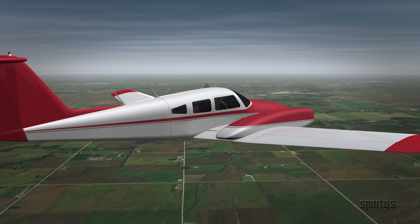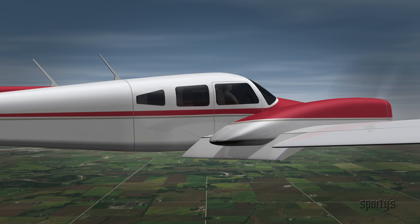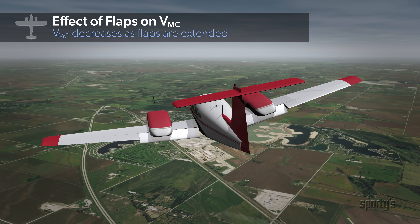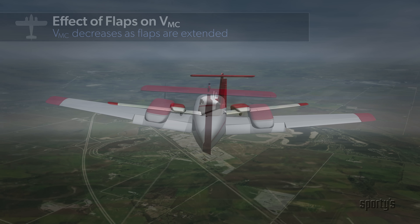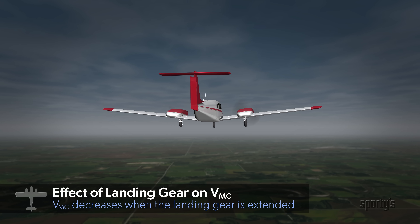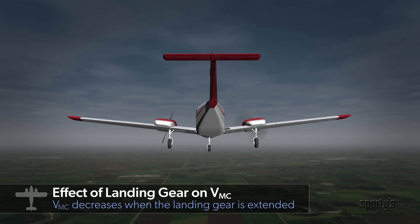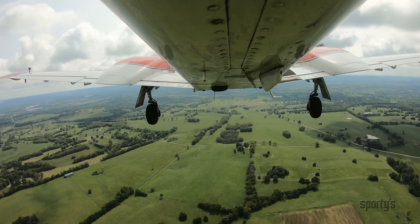For the VMC certification test, the flaps were set for takeoff. Extended flaps tend to have a stabilizing effect and may increase controllability slightly; from a performance standpoint, flaps produce both lift and drag, which may be a performance wash in the takeoff position. The landing gear was in the retracted position for VMC determination. Landing gear down tends to have a stabilizing effect — acting like the keel of a boat and slowing any tendency to turn — improving controllability and lowering actual VMC, but degrading performance due to added drag.